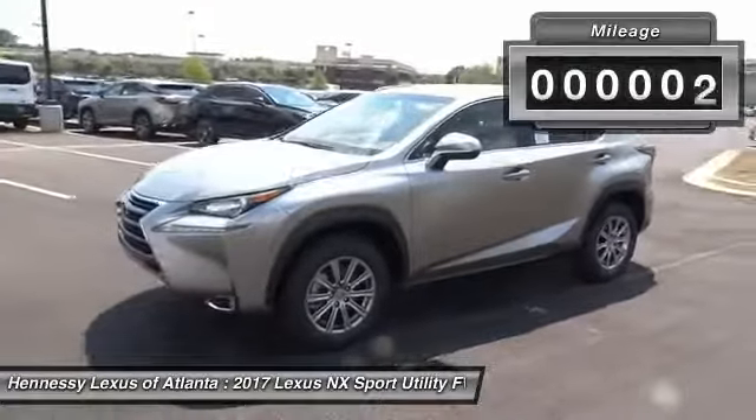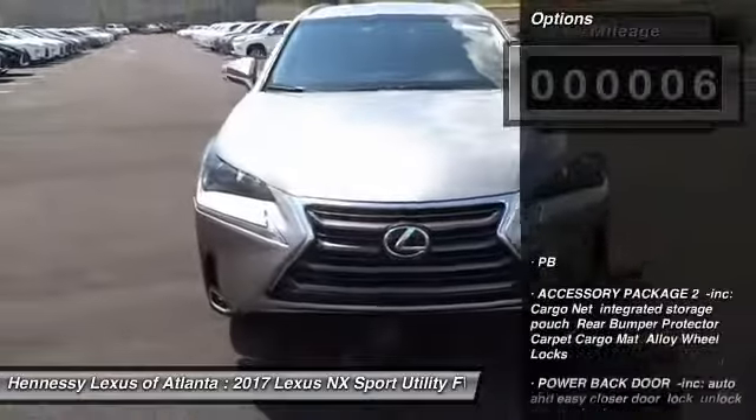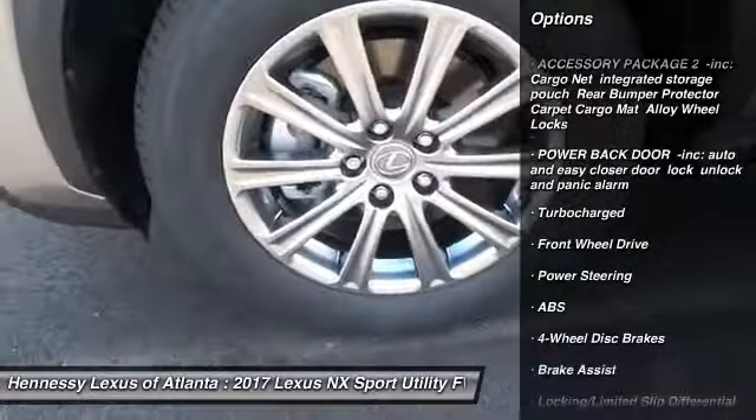This vehicle has less than 100 miles. Here are some of this vehicle's great options: anti-lock braking system, steering wheel audio controls, keyless entry, and power passenger seat.